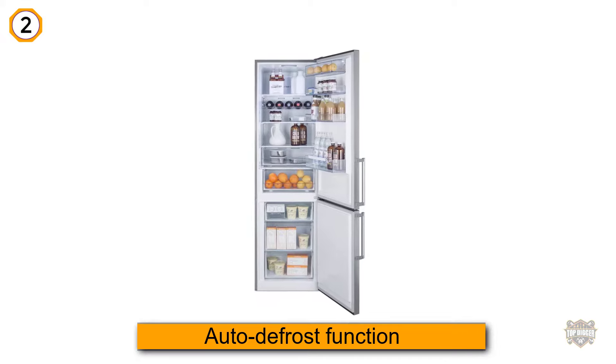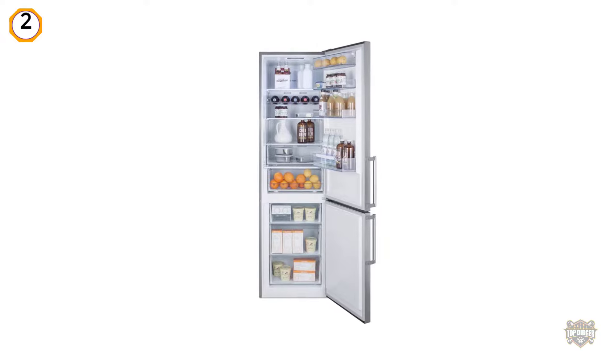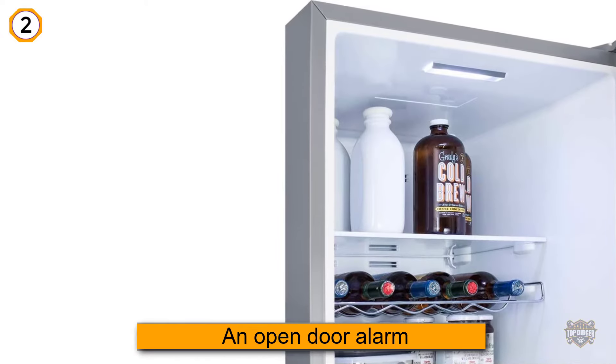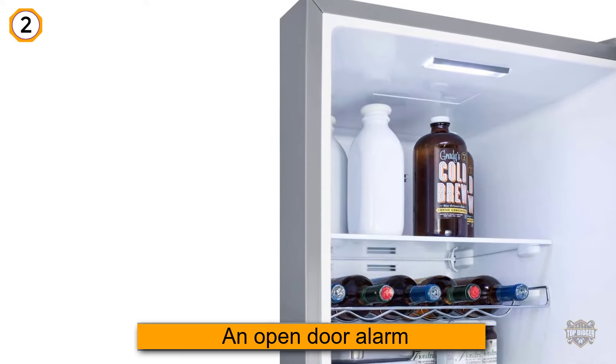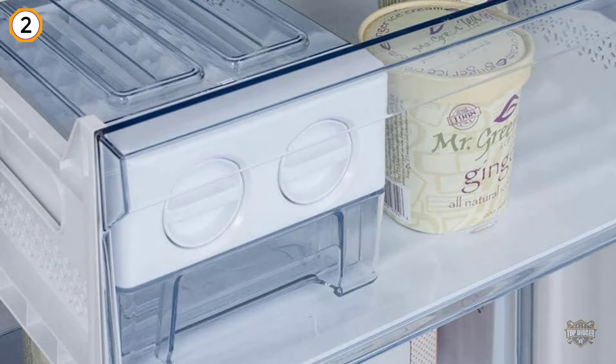Starting with its auto defrost function — all you need to do is press the button and let the bottom freezer take care of the rest. The device also features an open door alarm, high temperature alarm, child lock, removable drawers, and adjustable storage.